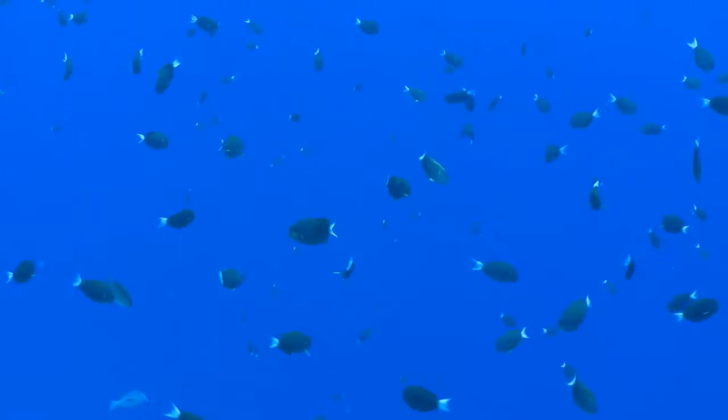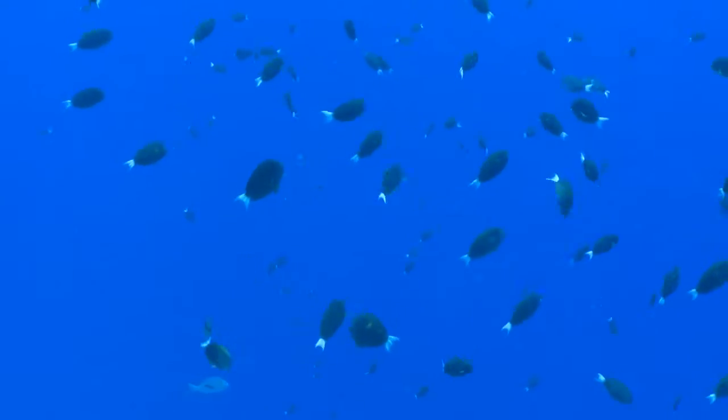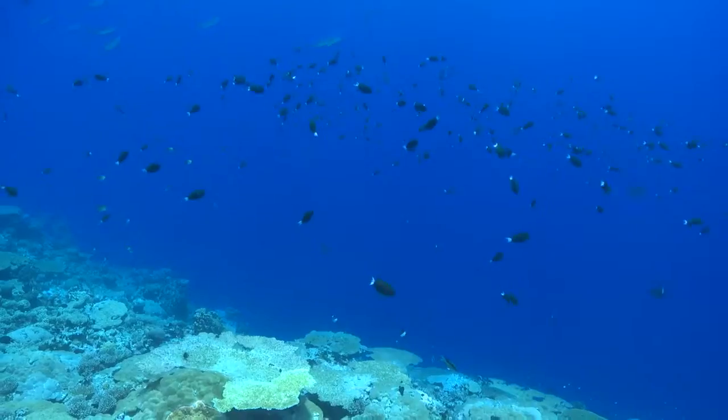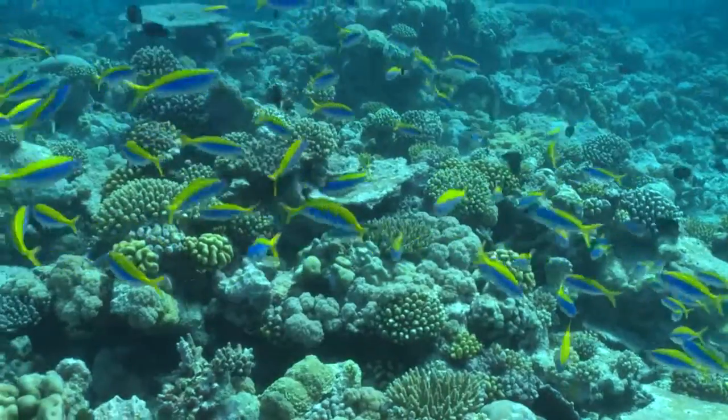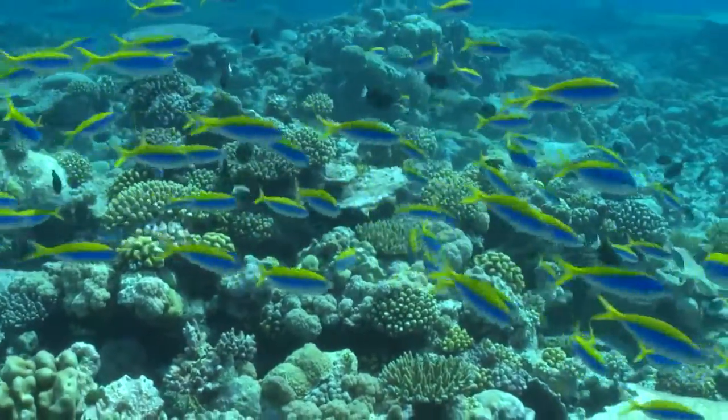And the numbers are just incredible. There are up to six times as many fish on these reefs as others in the Indian Ocean, where numbers have been reduced by fishing and habitat destruction.